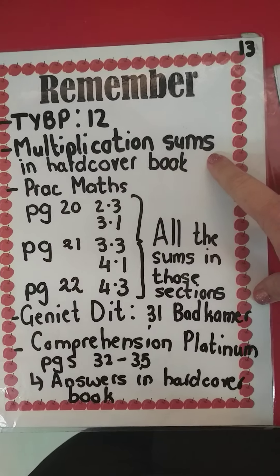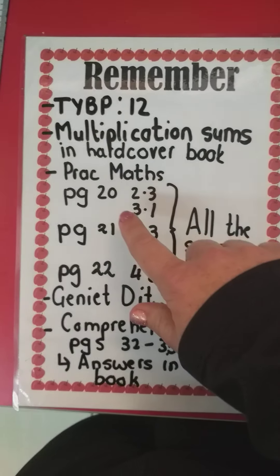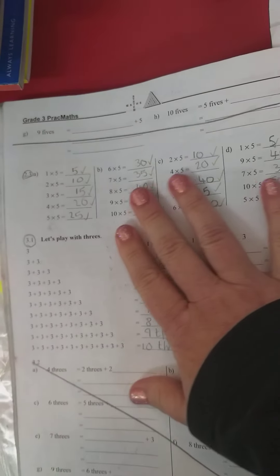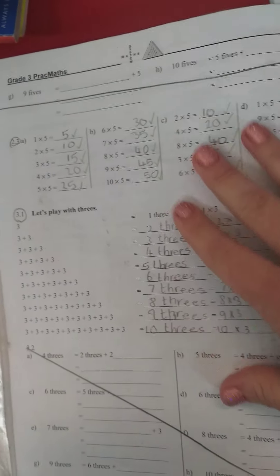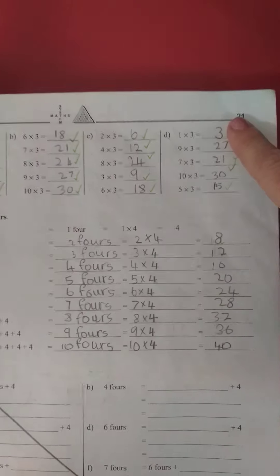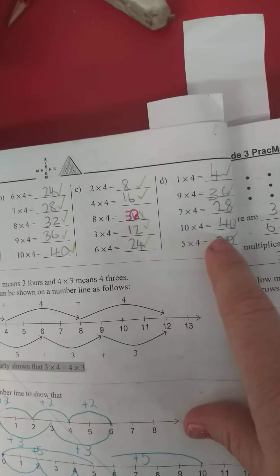Then we're going to do more multiplication sums in the hardcover book and once we've done and checked that we'll go on to pragmatics. So we're going to do page 20 — sections 2.3 and 3.1. Just practice with multiplication. They need to know their basic multiples in order to do those harder sums. As well as page 21, sections 3.3 and 4.1, and then on the following page, page 22, just the top here, section 4.3. Just quick and easy multiplication sums.